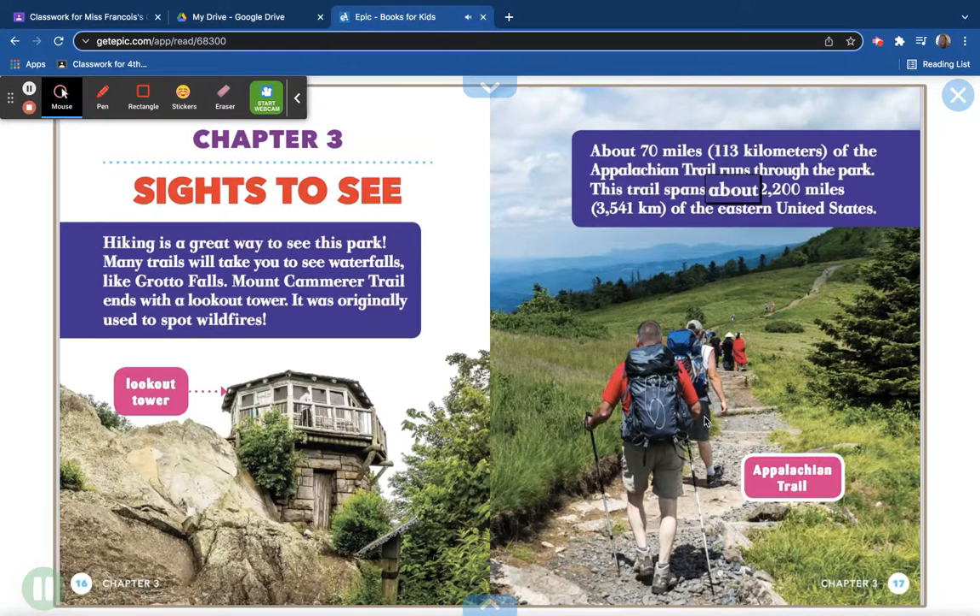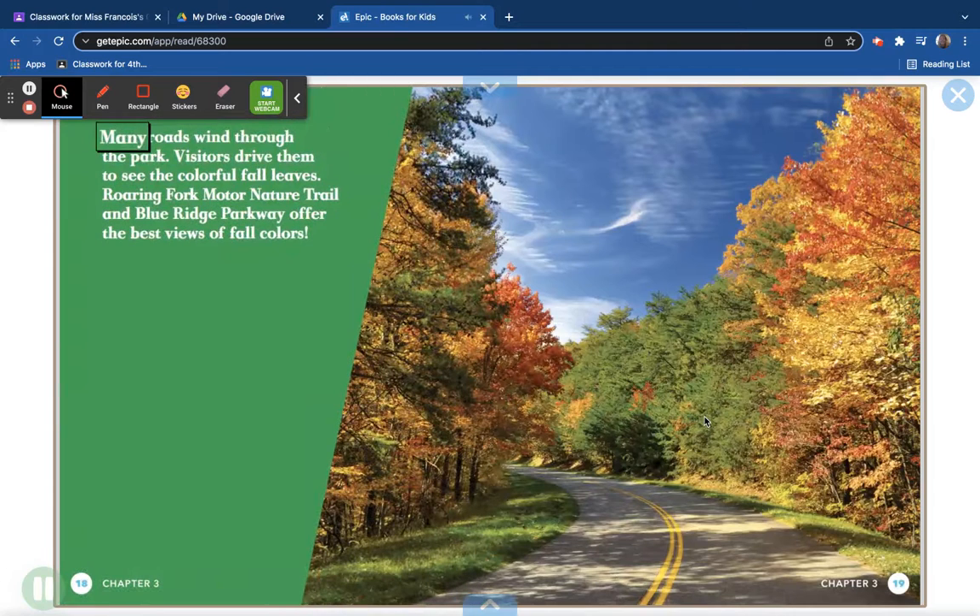The Appalachian Trail spans about 2,200 miles (3,541 kilometers) of the eastern United States. Many roads wind through the park, and visitors drive them to see the colorful fall leaves. Roaring Fork Motor Nature Trail and Blue Ridge Parkway offer the best views of fall colors.